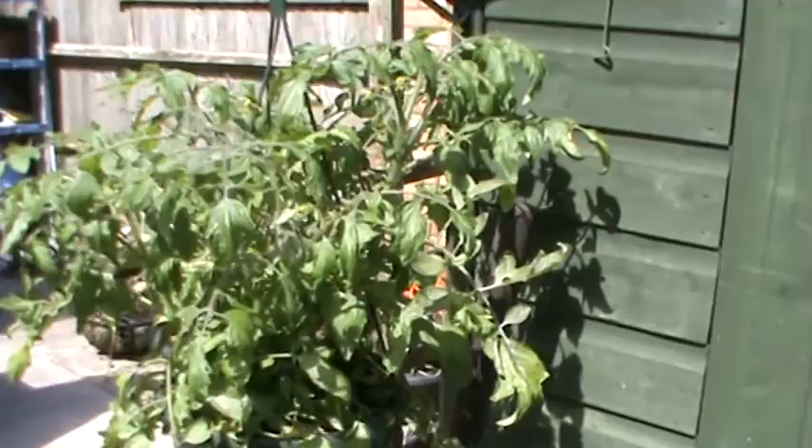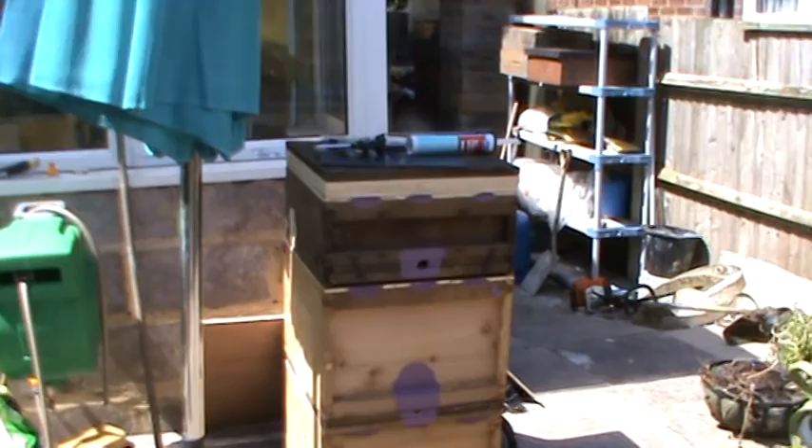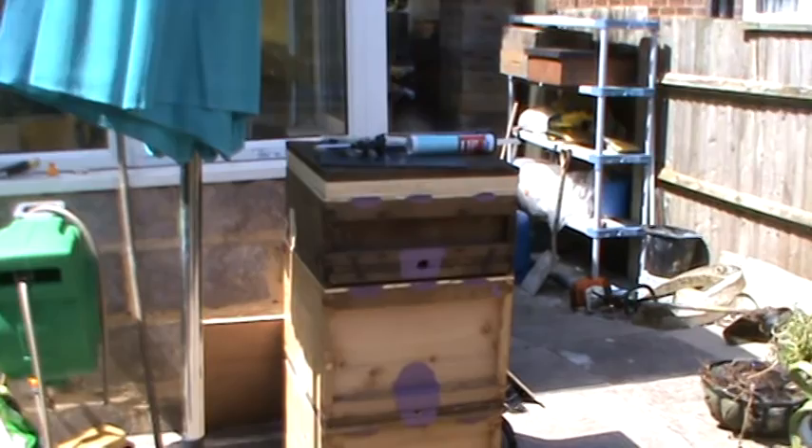And we shall be poodling off down the allotment. We're going to take some lunch — Arlene's going to make some soup while we're down there. Once again the weeds are everywhere. There's some beehives I made earlier on. I'm expecting some queens to come in from Slovenia and they have to be housed somewhere. So that's quite good.